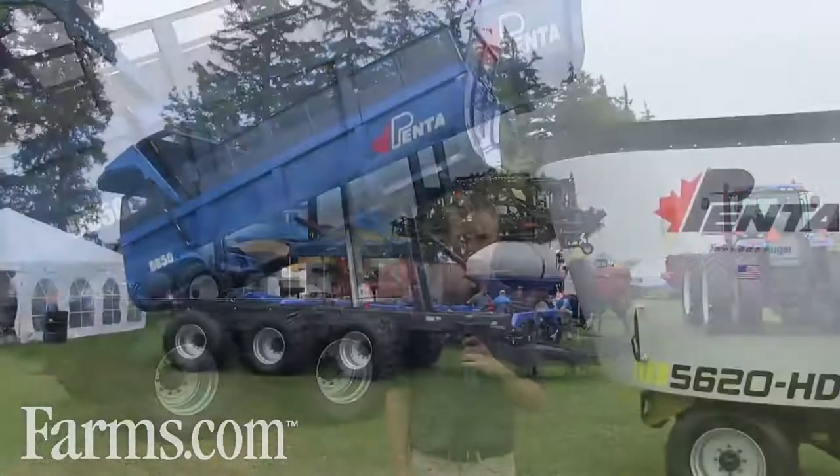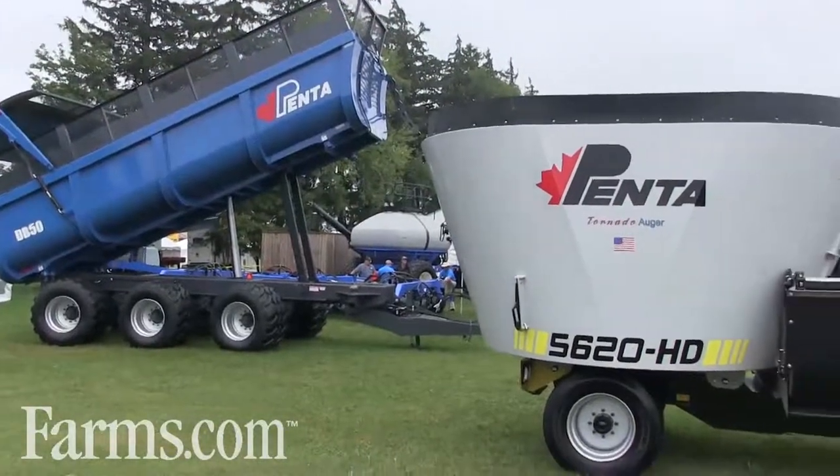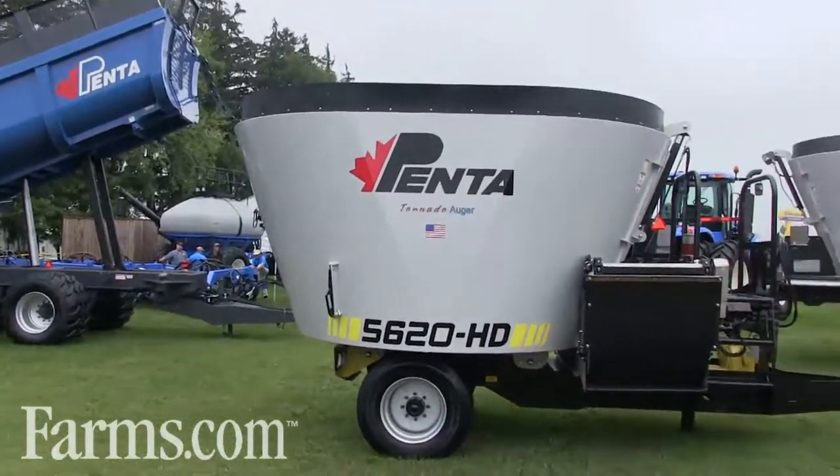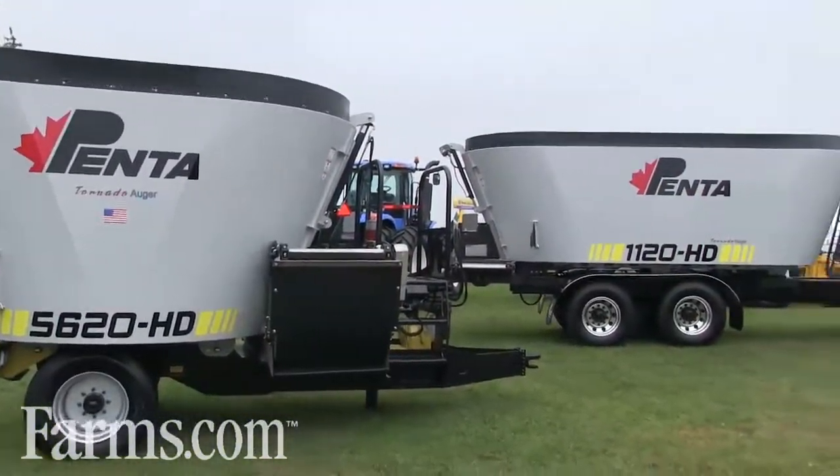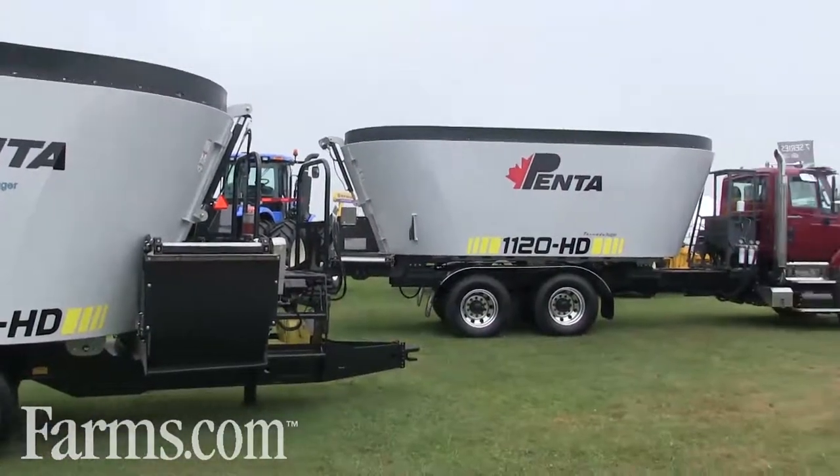Hi, I'm Jonathan from Penta TMR and Penta Tillage, located in Ontario, Canada. You might know Penta from the last decade or so making feed mixers here. We've sold over 500 feed mixers last year. In recent years, we've developed into a couple different product lines, which we're going to introduce to you today.